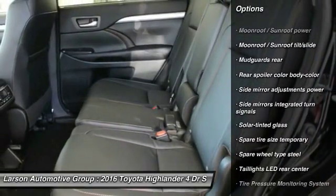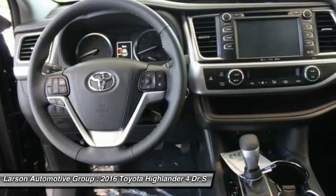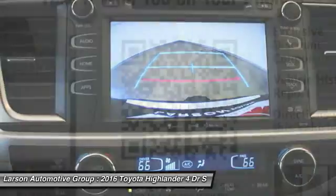power steering, cruise control, fog lights, cargo area light, daytime running lights, push-button start, tinted glass, tire pressure monitoring system, roof rack.